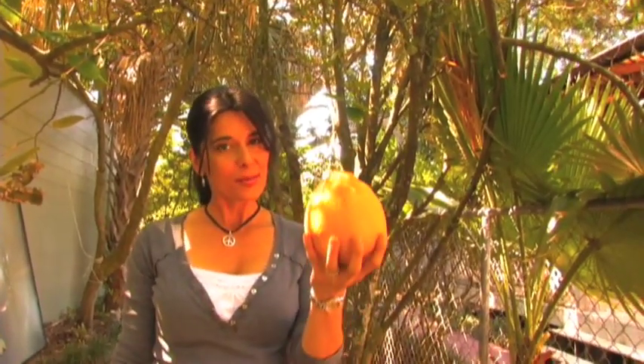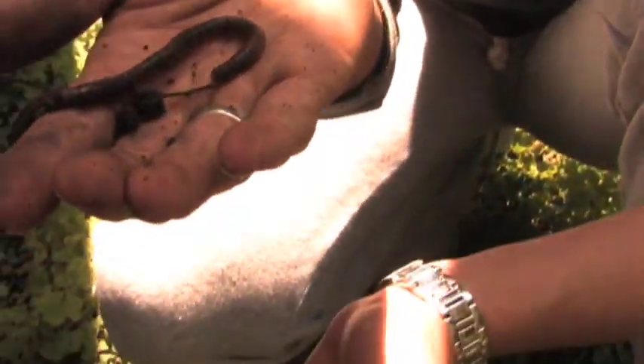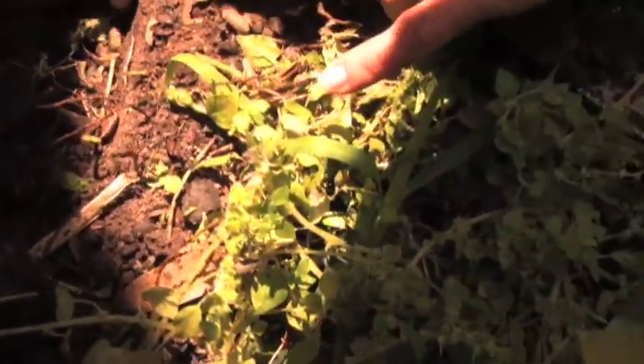Our property is loaded with fruit trees, and that rich soil helps fertilize these ponderosa lemons. Anywhere you dig on the property you're going to find these everywhere. There's another one.